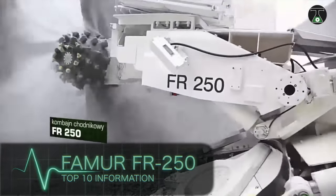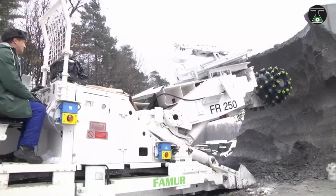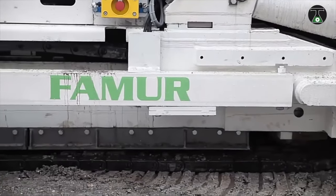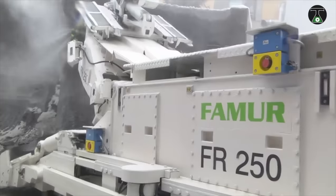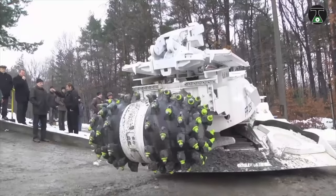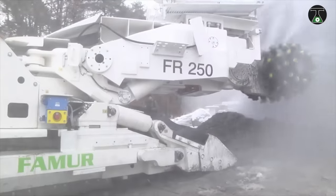FAMUR FR250. The FAMUR FR250 is an aggressive beast of a mining machine. It was designed to handle a wide range of auxiliary tracks. In addition, the FR250 has demonstrated extraordinary capability in transportation, dust suppression, and dust exhaustion.